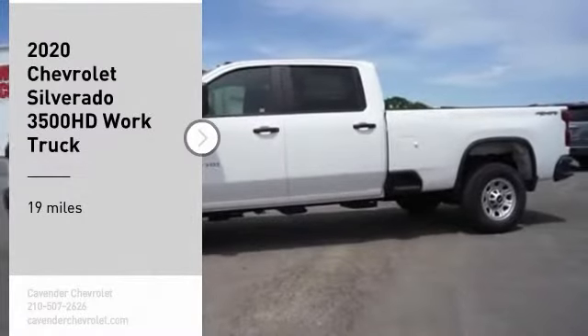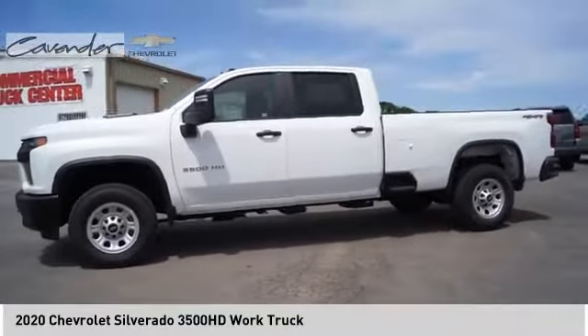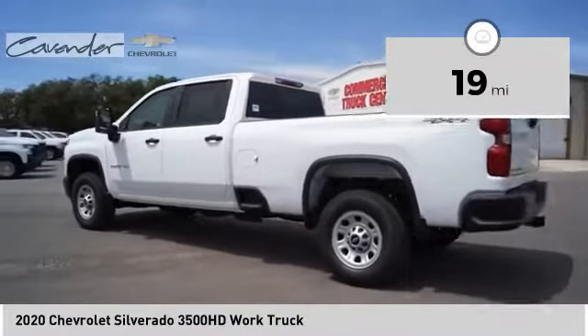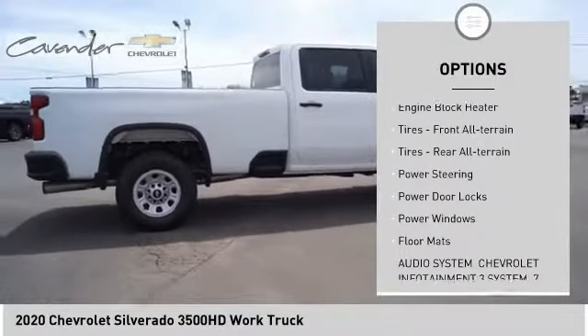Take a ride in the 2020 Silverado 3500 HD — pros: everything, cons: nothing. This vehicle has less than 100 miles. Here are some of this vehicle's great options: tire pressure monitor, four-wheel drive, tow hitch, traction control, stability control, daytime running lights.